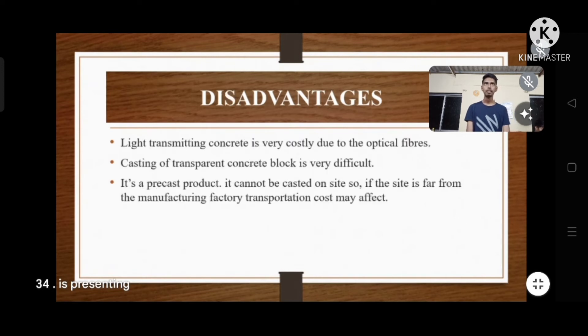The disadvantages of light transmitting concrete: it is very costly due to the optical fiber. Casting of transparent concrete blocks is very difficult. It is a precast product — it cannot be cast on site. So if the site is far from the manufacturing factory, transportation costs may affect the overall cost.